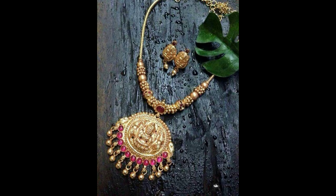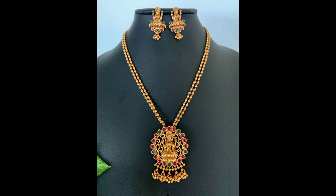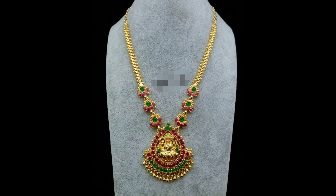It comes with small earrings. This one is a round pendant design with small earrings. And this one is a beautiful two-layer Lakshmi Devi pendant with green and red color stones. This one is an amazing gold finisher long chain with the Lakshmi Devi pendant.